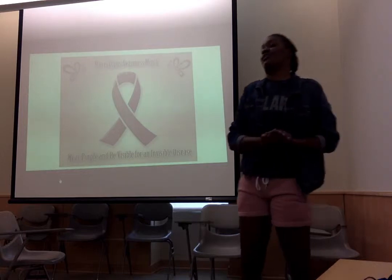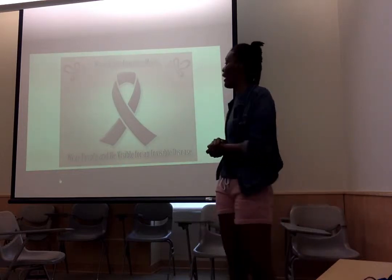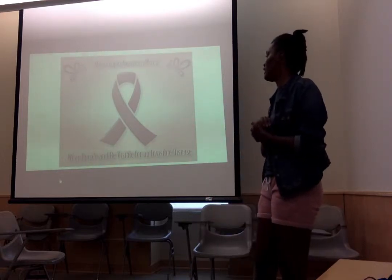May is Lupus Awareness Month. We wear purple and be visible for an invisible disease.